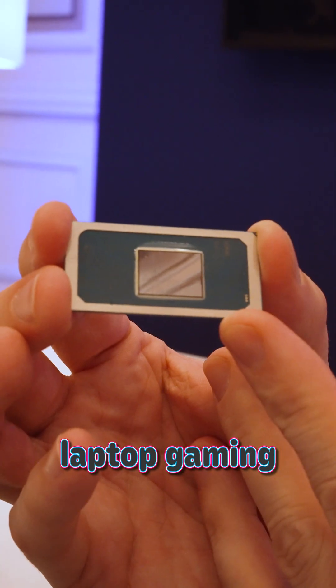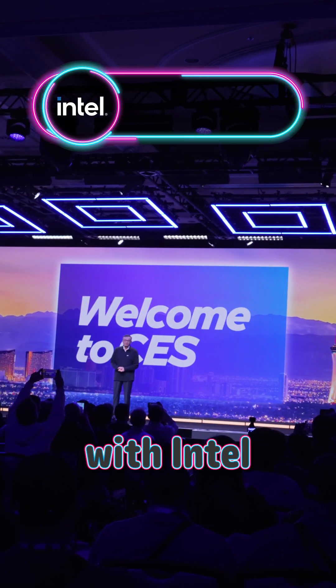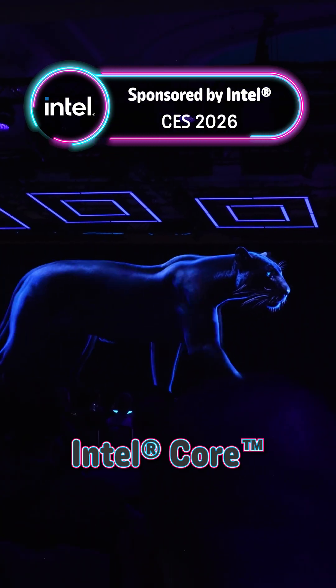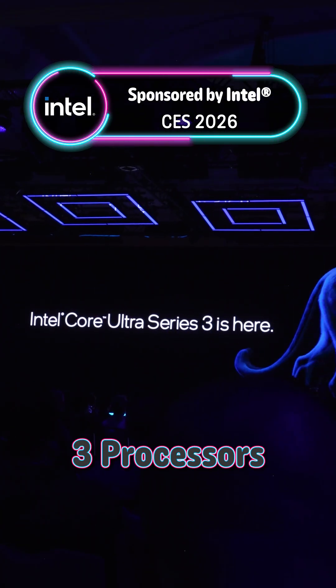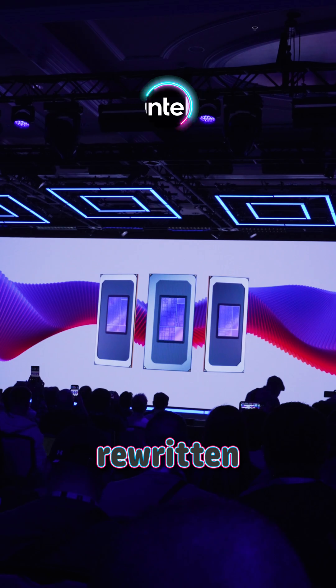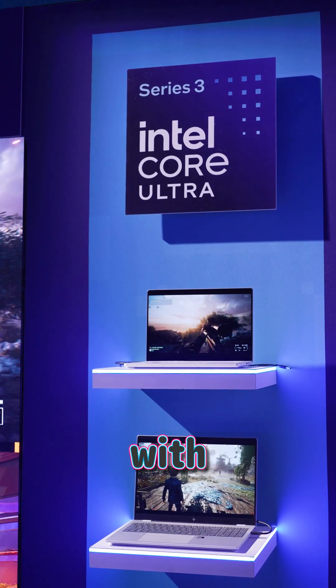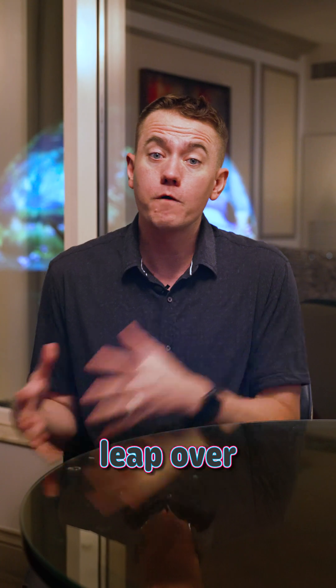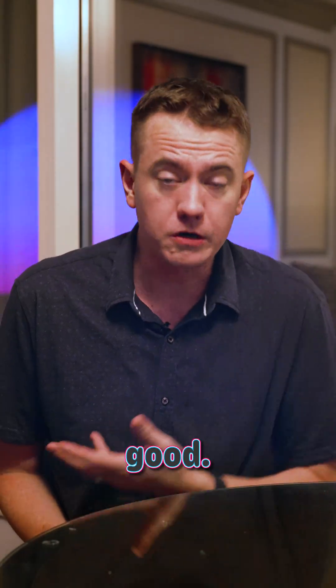You're not ready for how much laptop gaming is about to change. I partnered with Intel to highlight what they have here at CES 2026, and the new Intel Core Ultra Series 3 processors have absolutely rewritten the rules of what's going to be possible with integrated graphics. They have an insane generational performance leap over their previous gen, which was already really good.